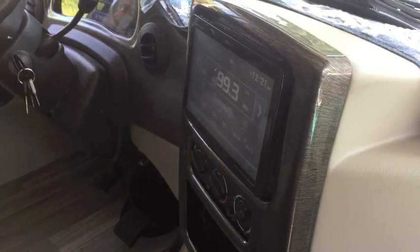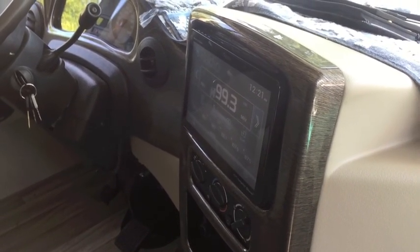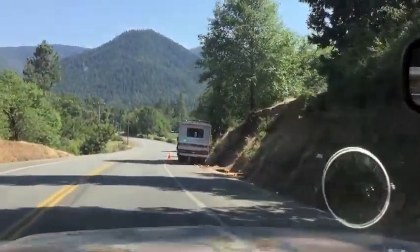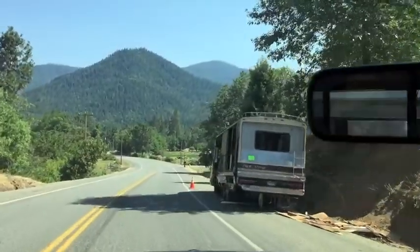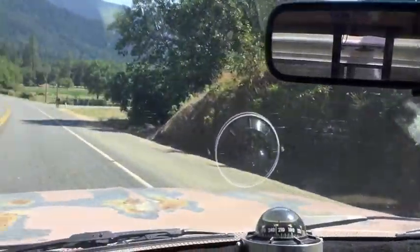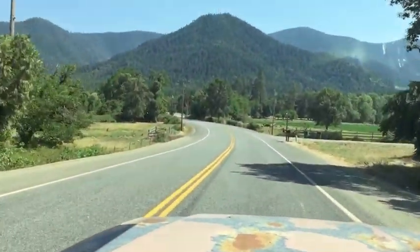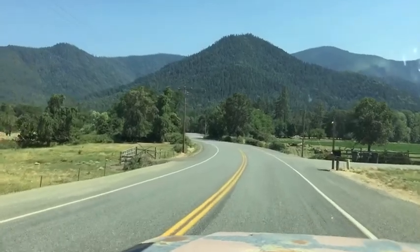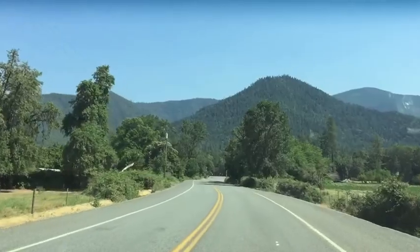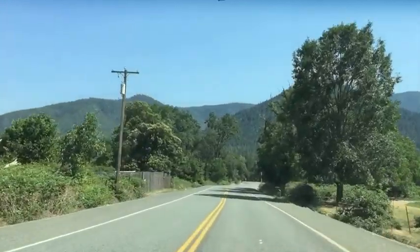Look at this burnt-out motorhome right here. I seem to see this sort of thing a lot. Oh wait, that wasn't burnt out — I thought maybe it caught fire, maybe it did. I don't know, maybe they're just pulling it off their property. I see a lot of motorhomes on the side of the road sometimes that have caught fire. I wondered if they spontaneously combust, or if it's vandalism or whatever.